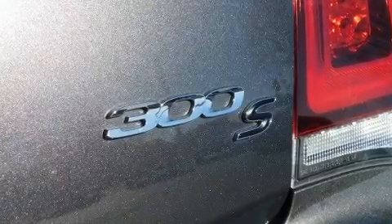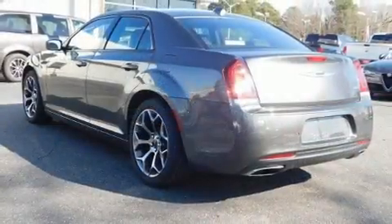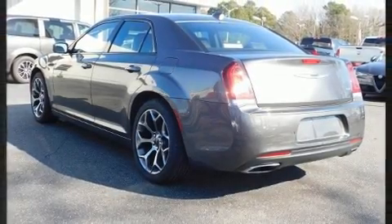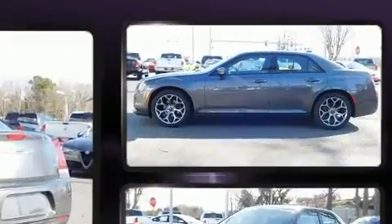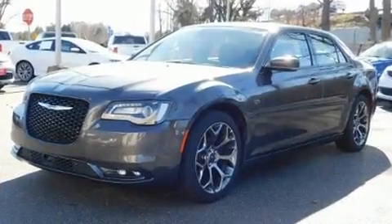Chrysler prioritized fit and finish as evidenced by delay off headlights, variably intermittent wipers, a built-in garage door transmitter, an outside temperature display, power door mirrors and heated door mirrors, and leather upholstery.